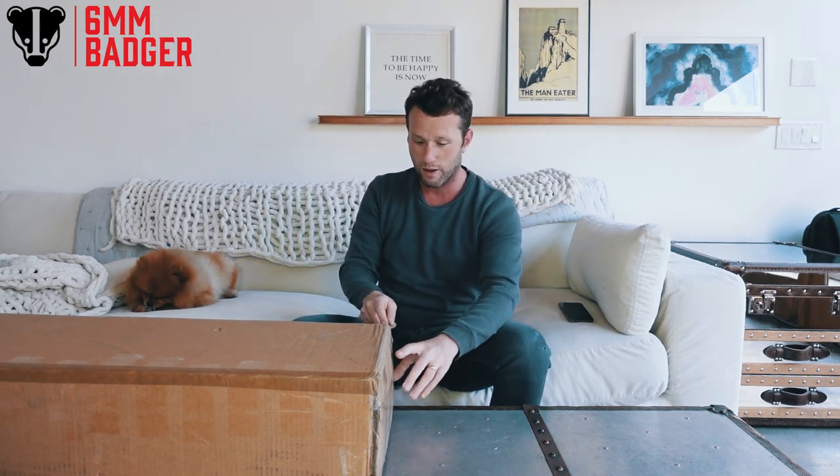I absolutely love what he does, so if you guys are ever thinking about getting a gun built out, definitely contact him and see what the cost would be.